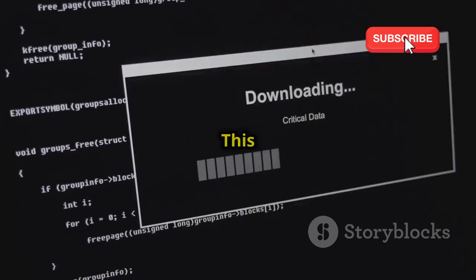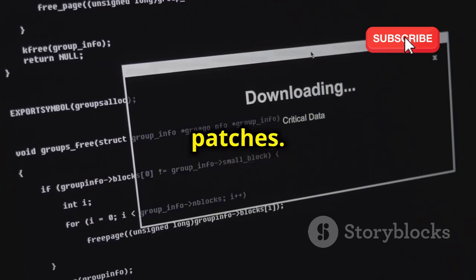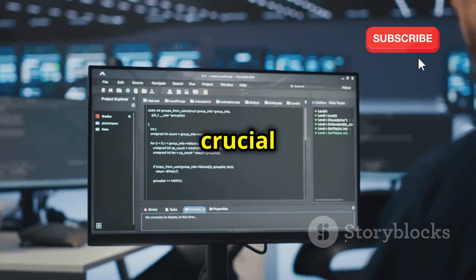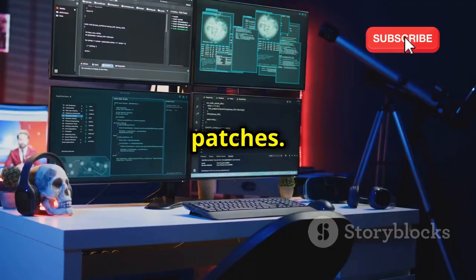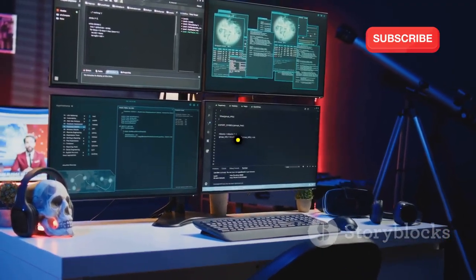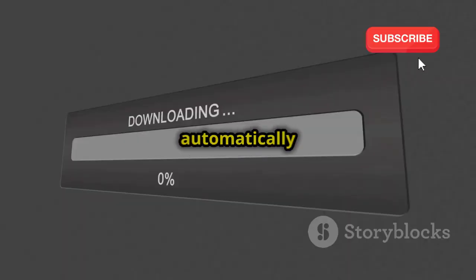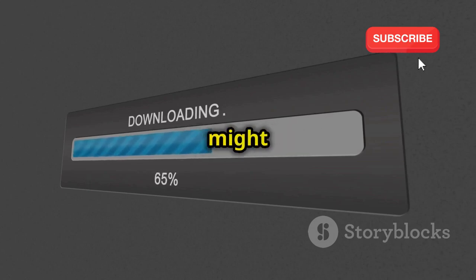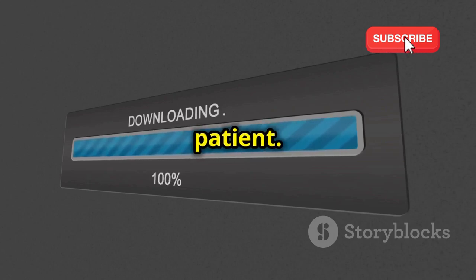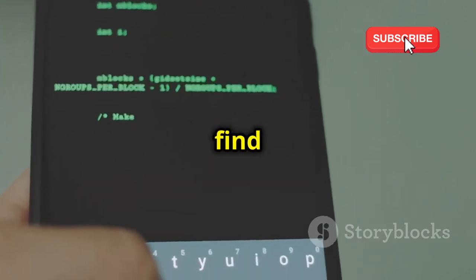Next, update the system. This step ensures that all your software is up-to-date and that you have the latest security patches. Before installing any new software, it's crucial to update your Kali Linux system to ensure you have the latest packages and security patches. This can be done by running the appropriate command. With your system updated, you can now install Hound using the install command. This will automatically download and install Hound and its dependencies. The installation process might take a few minutes, so be patient. Hound is now installed on your Kali Linux system, ready to sniff out valuable information. You can launch it from the terminal or find its icon on the desktop.